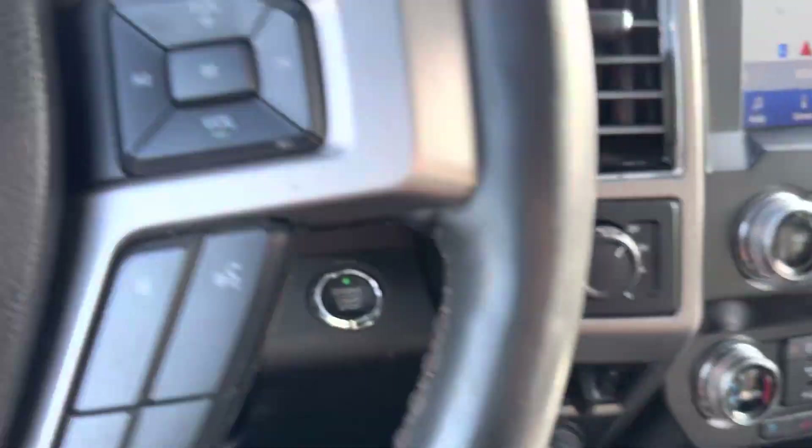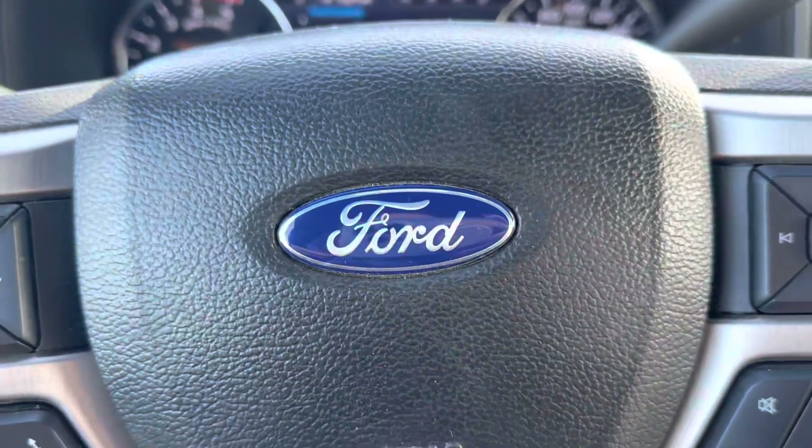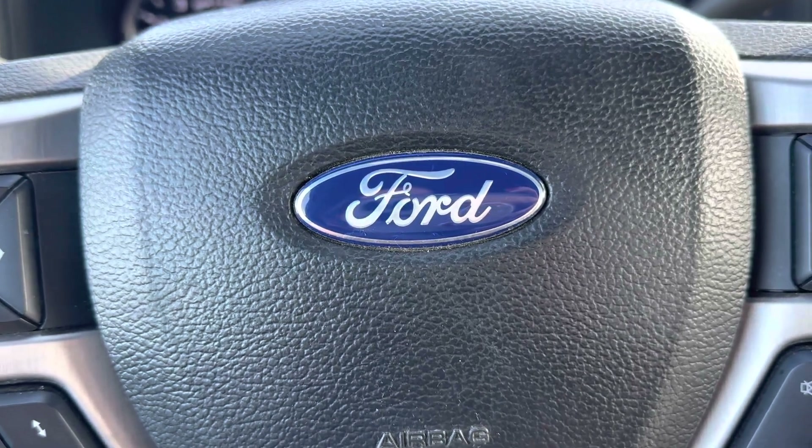This F-350 truck has 30,430 kilometers. It's in excellent condition, so come check it out at Country Ford in Wilkie.